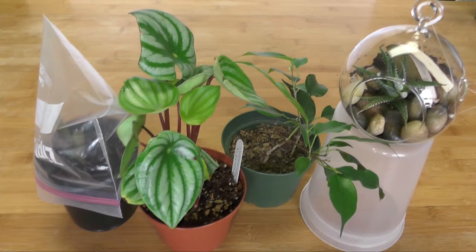Hey guys, welcome back to another episode of Second Chance Garden. In this video I am going to show you the ones that I've never talked about so far — maybe because some of them are new, or I just never figured out a way to fit them into a video format. Anyway, let's get started.